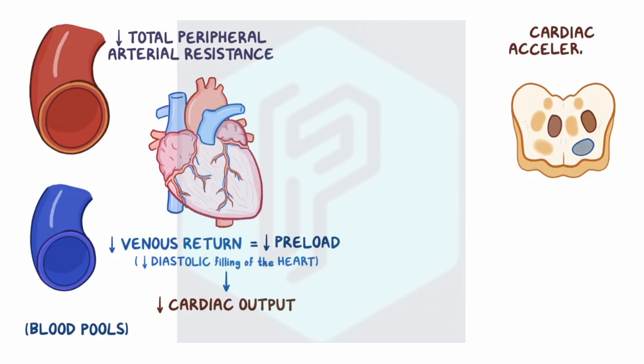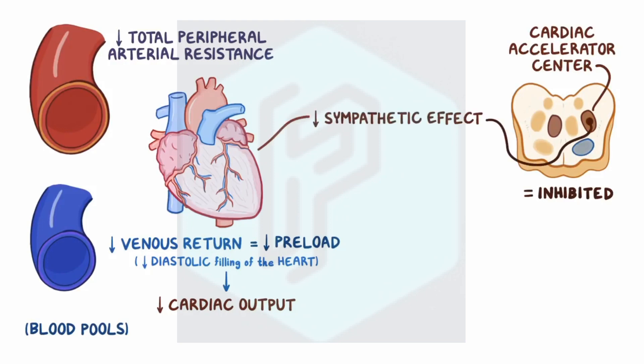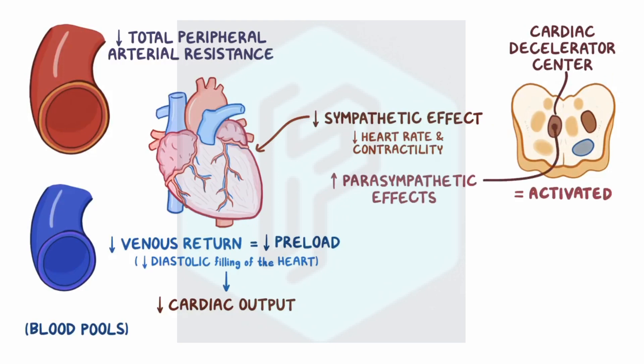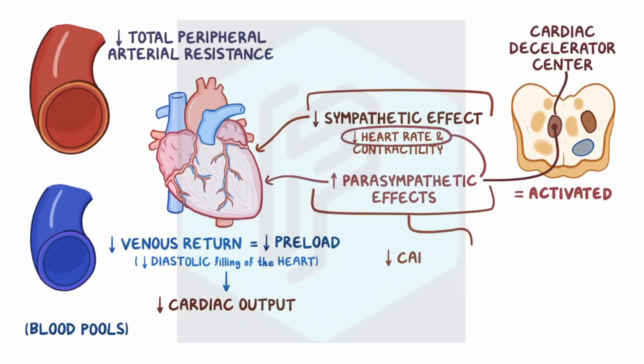Meanwhile, the cardiac accelerator center is also inhibited, reducing the sympathetic effect on the heart and letting the heart work slower and less forcefully — in other words, decreasing the heart rate and contractility — while the cardiac decelerator center is activated, boosting the parasympathetic effects on the heart, which again slows down the heart rate. Combined, these effects result in a decreased cardiac output.